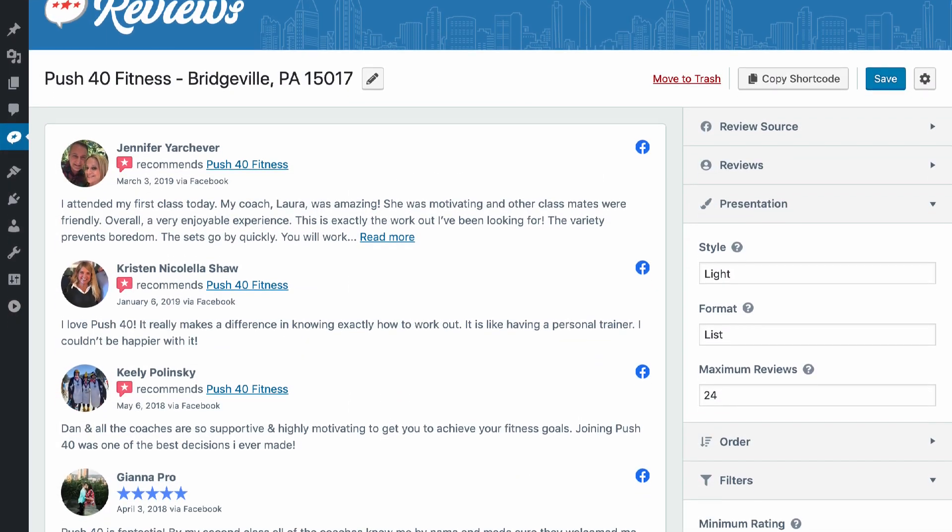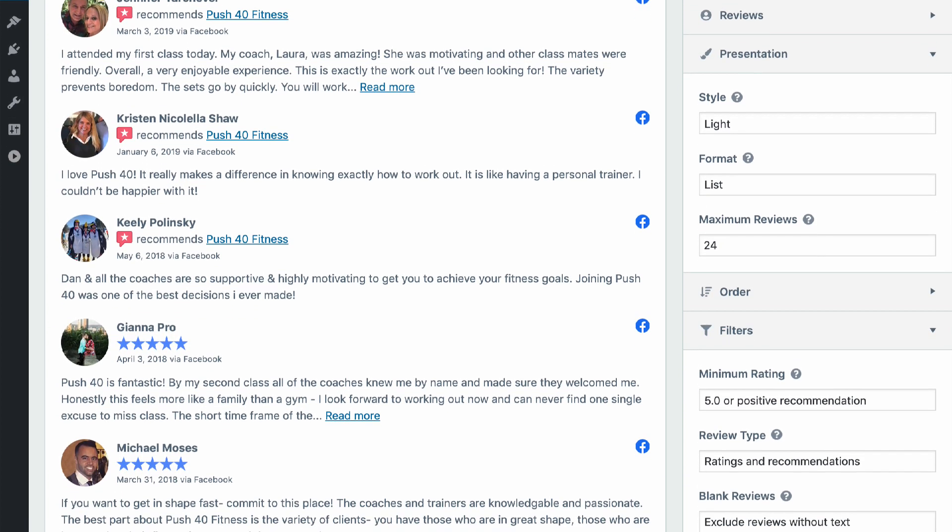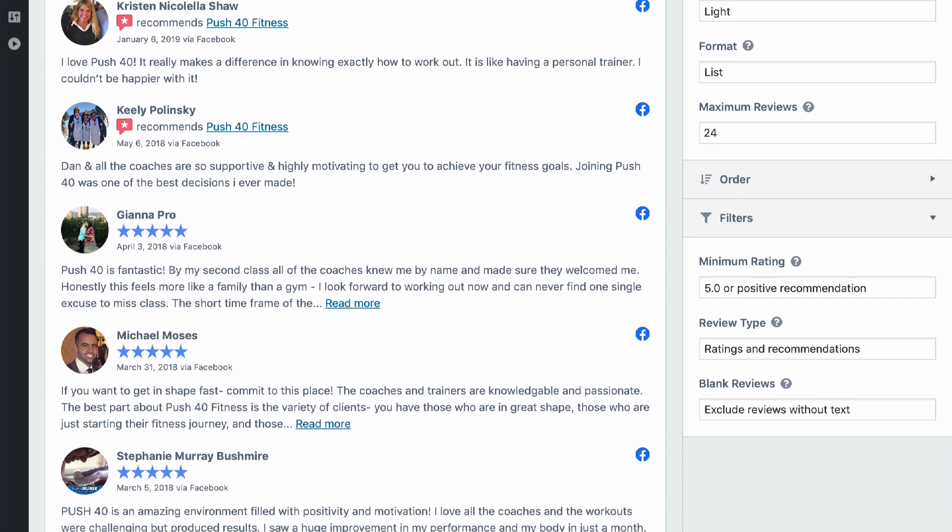The list format is a flexible all-purpose option for presenting your reviews as the main content on a webpage, or as supporting content in a sidebar widget.